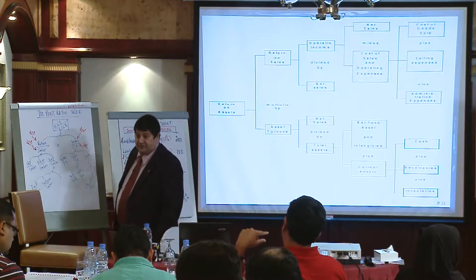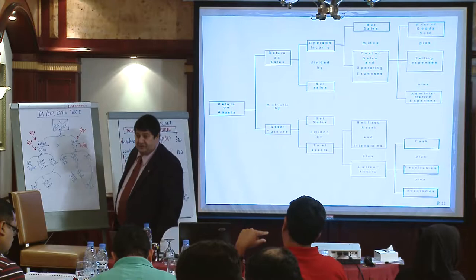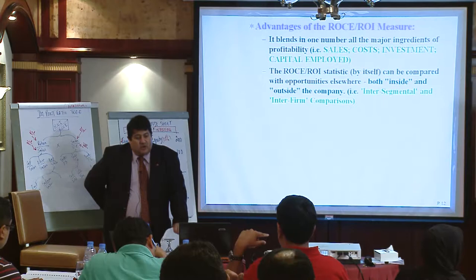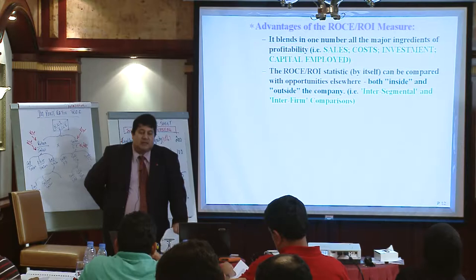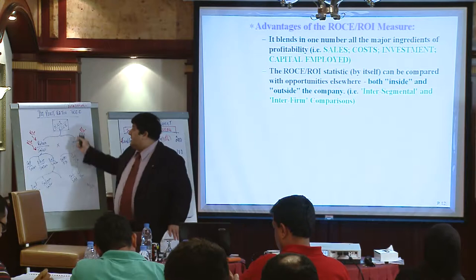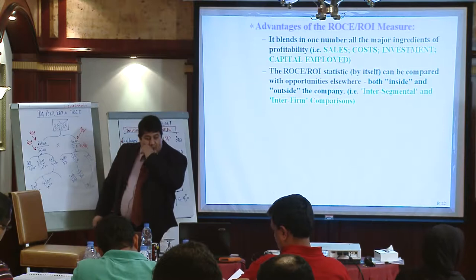So now we can compare divisions and companies of different sizes. The advantages are that it blends into one number all the major ingredients of profitability: sales, cost, investment, and capital employed. The ROI statistic by itself can be compared with opportunities elsewhere — you can do both inside and outside the company, in other words inter-segmental and inter-firm comparisons. But you have to ask: what do we mean by return, and what do we mean by capital employed?